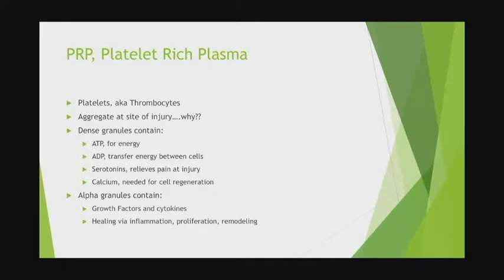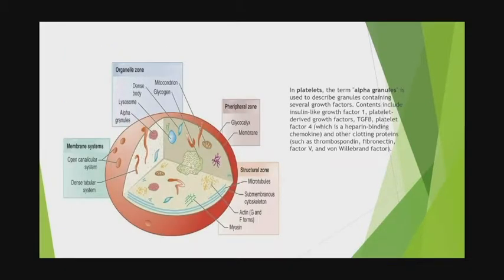Utilization of venous blood: platelet-rich plasma. Platelets are also called thrombocytes, and we think of platelet aggregation that happens at the site of a tissue injury or wound. Why are thrombocytes so important for wound healing? They've got all the molecular components needed for healing — ATP, ADP for energy, serotonin for pain relief, and calcium. It's the alpha granules that hold the growth factors and cytokines, and they help modulate inflammation and then promote healing.